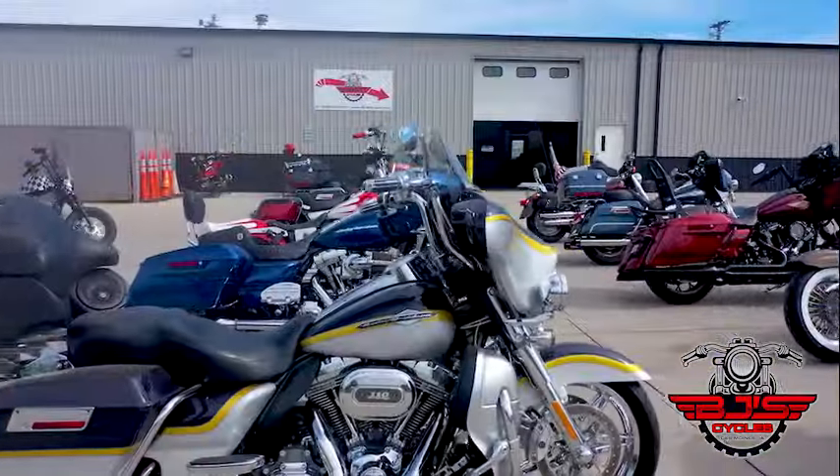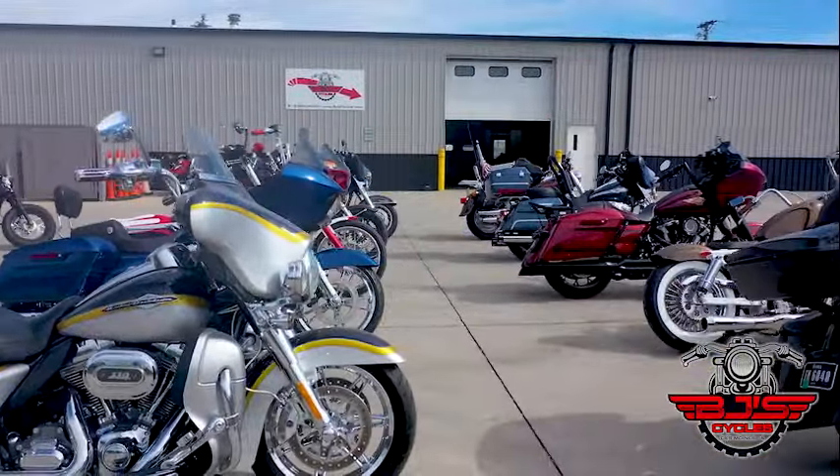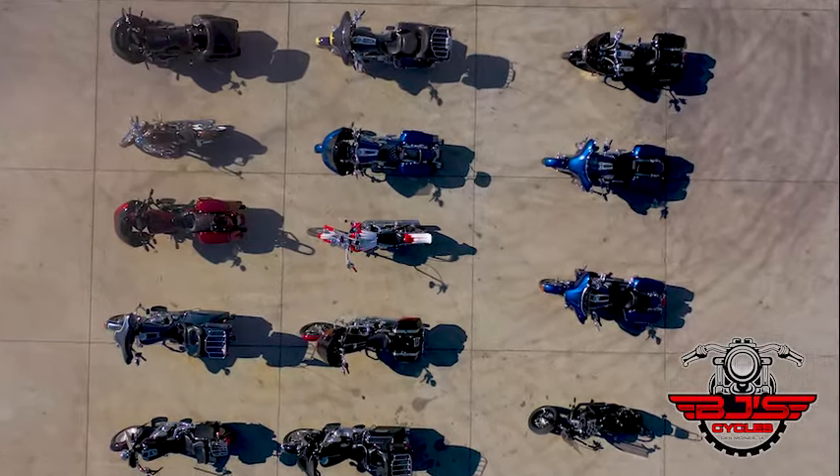BJ's Cycles in Des Moines has become the riders choice for service and custom installs. So where are they located? Let me show you.